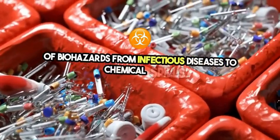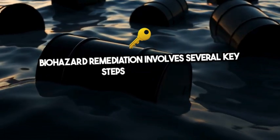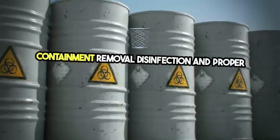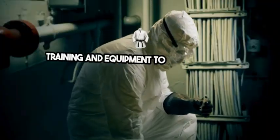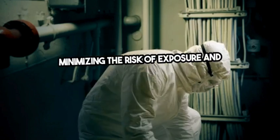Biohazard remediation involves several key steps – assessment, containment, removal, disinfection, and proper disposal. Professionals in this field are equipped with specialized training and equipment to safely address biohazards, minimizing the risk of exposure and contamination.